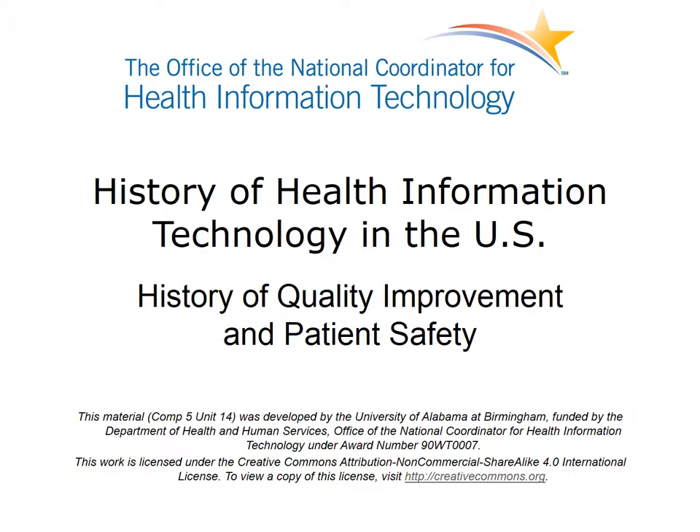Welcome to History of Health IT in the U.S. This lecture covers the history of the quality improvement and patient safety movements in the United States. The focus of the presentation is to familiarize the student with some key milestones in the patient safety movement that have contributed to the present national policies related to health information technology.